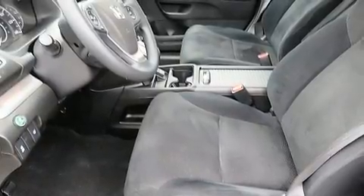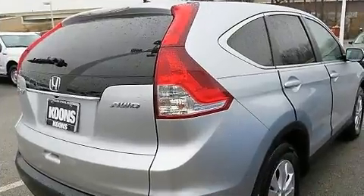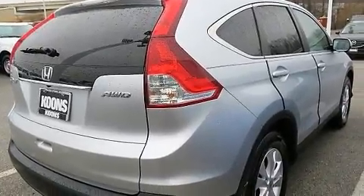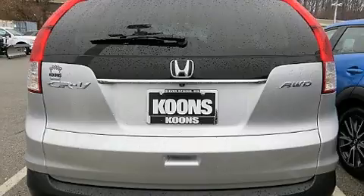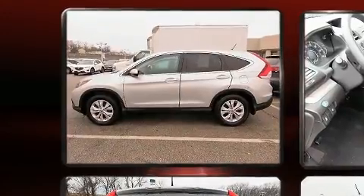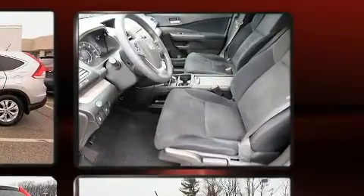Top features include air conditioning, delay off headlights, speed-sensitive wipers, a trip computer, and more. For drivers who enjoy the natural environment, a power moonroof allows an infusion of fresh air. Premium sound drives six speakers, providing you and your passengers a sensational audio experience.